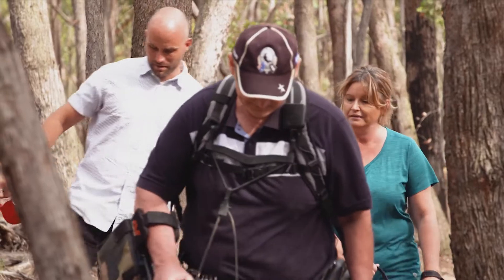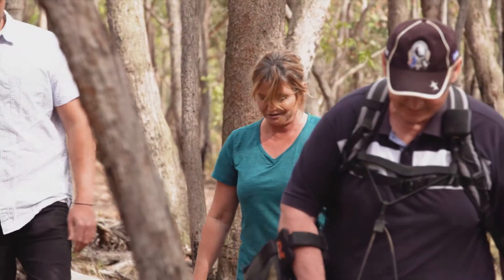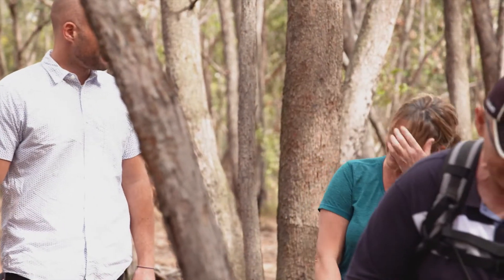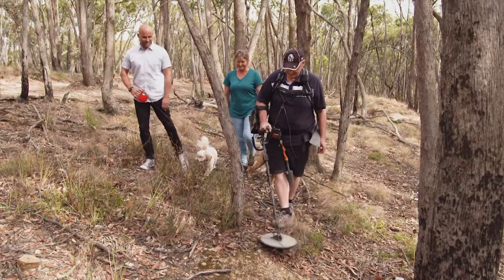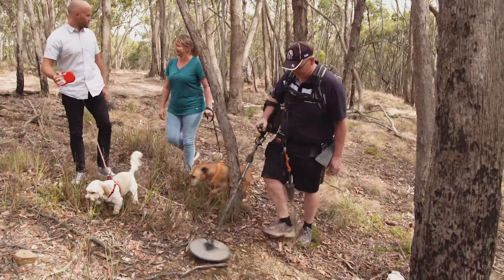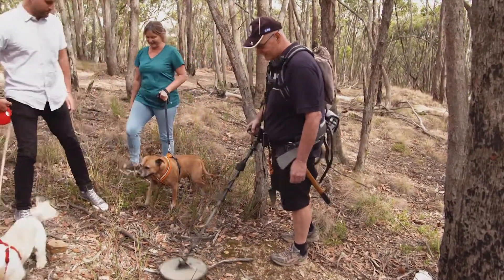I didn't realise there would be that many people coming here, but we've already seen about four people. It's just a great thing to do on the weekend and there's no age limit. It's exciting, it's fun to do — it's the not knowing and the hoping. Every time it makes a noise, I'm like, oh, what is it? And I've been doing it for an hour.